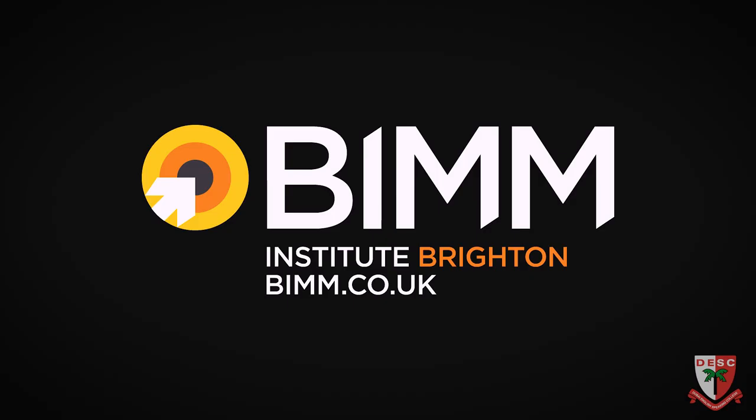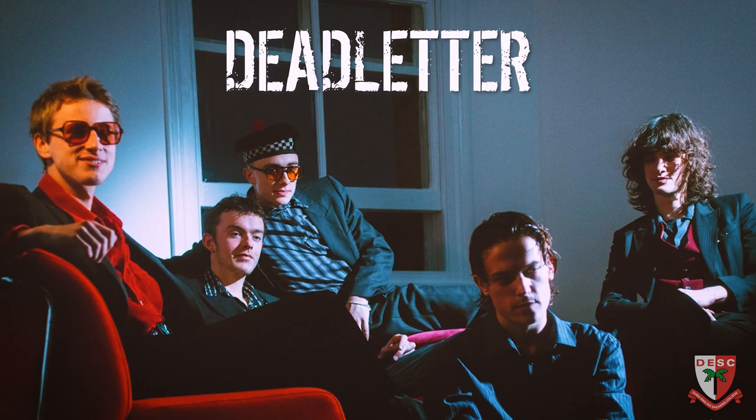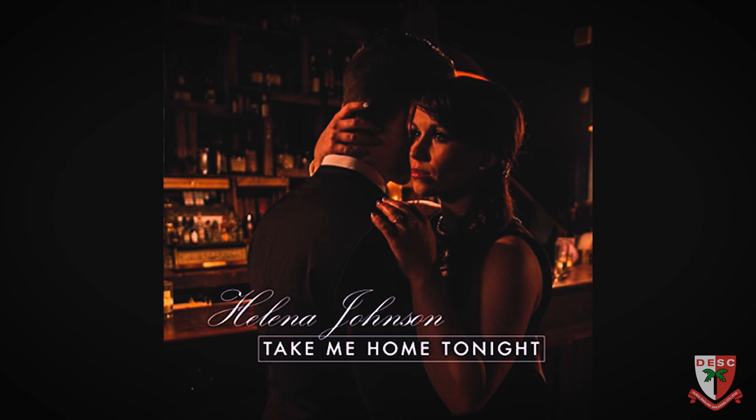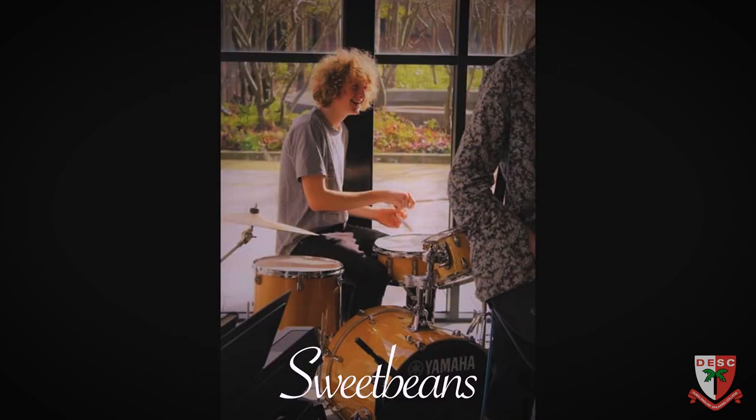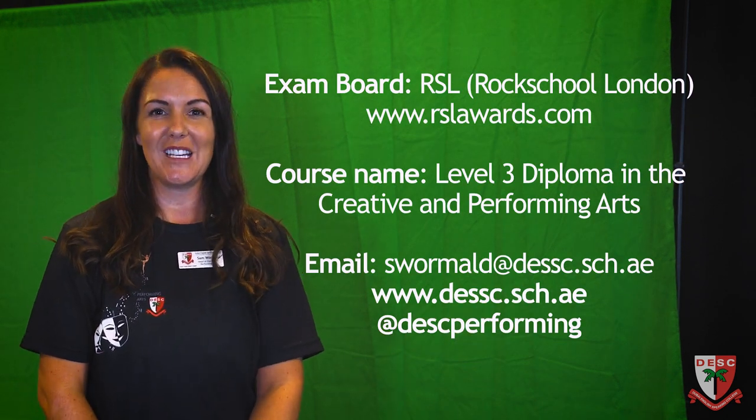Progression from this course has led students to go on to specialist colleges such as BIMM in London, BIMM Brighton, Arts Ed in London, Urdang, Lane, Leeds Conservatoire of Music. Some have gone straight into industry with an agent, some to specialist colleges, and some to universities. Thank you for watching — I'd be delighted to speak to anybody with an interest in the course further, so please feel free to use the details on screen to contact me.